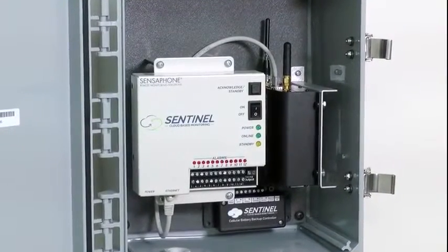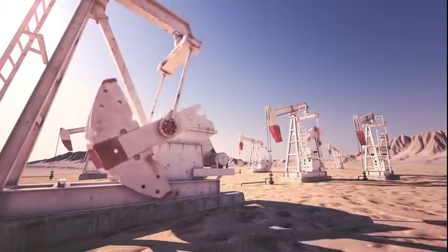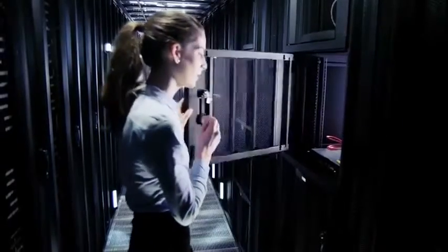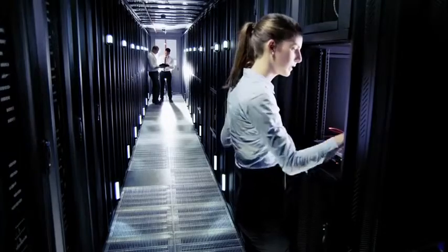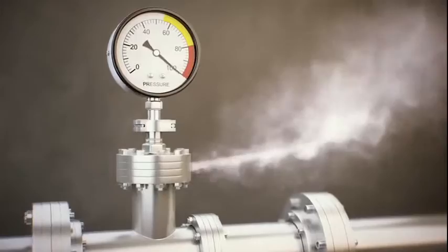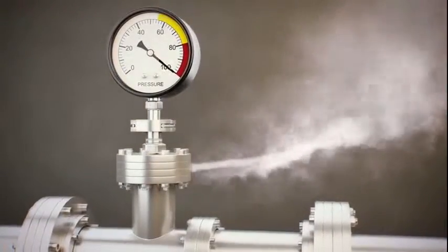That's why we created the Sentinel Remote Monitoring System. Now, keeping your assets safe is no problem, from an oil pipeline in the middle of a desert to a data center in the middle of a city. Sentinel works at virtually any location that has an internet connection or cellular service. Sentinel continually checks conditions and alerts you in real time when they fall outside the acceptable range.